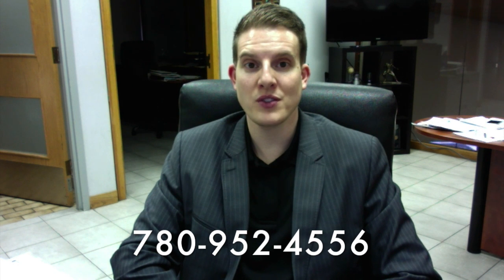I want to thank you for your inquiry regarding the Toyota RAV4. My direct line is 780-952-4556. If you do have any questions between now and Monday, reach out to me at your convenience.